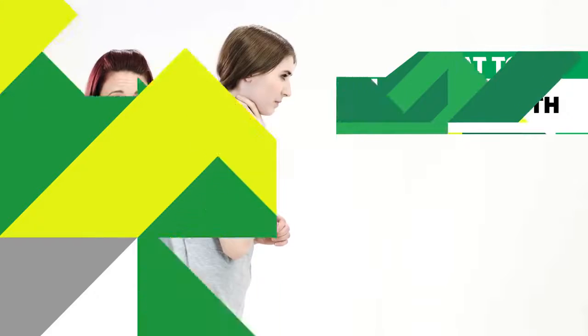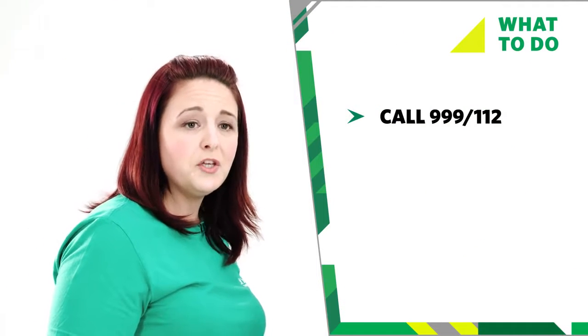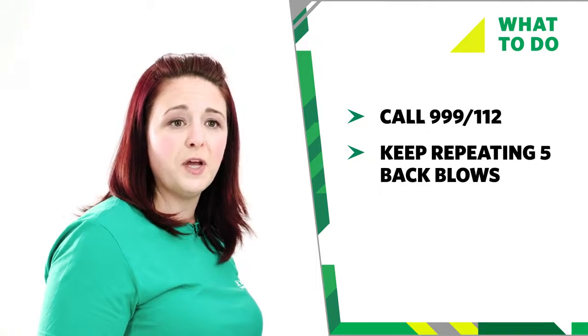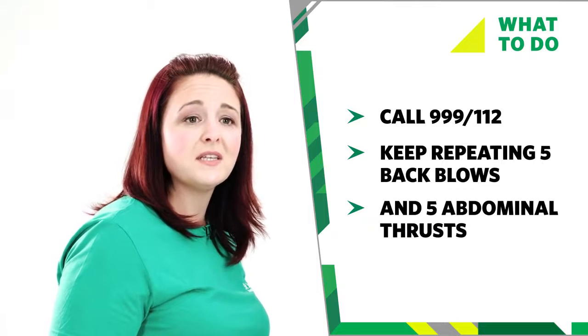Check their mouth. If they're still choking, call 999 or 112 for emergency help. Use a speakerphone if you can. Keep repeating the five back blows and five abdominal thrusts until the blockage clears or help arrives. If they become unresponsive, open the airway and check their breathing. If they're not breathing normally, start CPR.